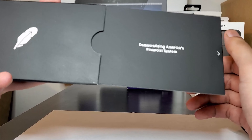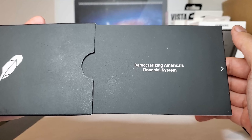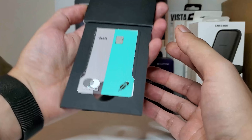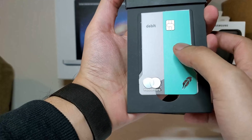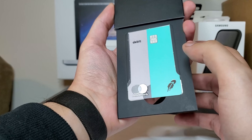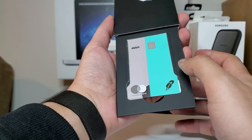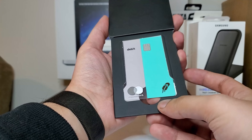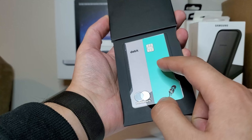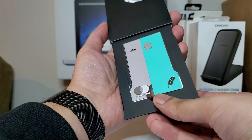On the right — which you probably don't care about right now, you just want to see the card — it says 'Democratizing America's financial system.' Totally agree with that. And then on this side is what you guys care about. I went with the regular standard color because I think it looks really cool. However, it's a little flatter than what it looks like on the app — a little more dull, not as neon-ish looking. But the contrast here is really good; this side is darker than I anticipated and this is lighter.